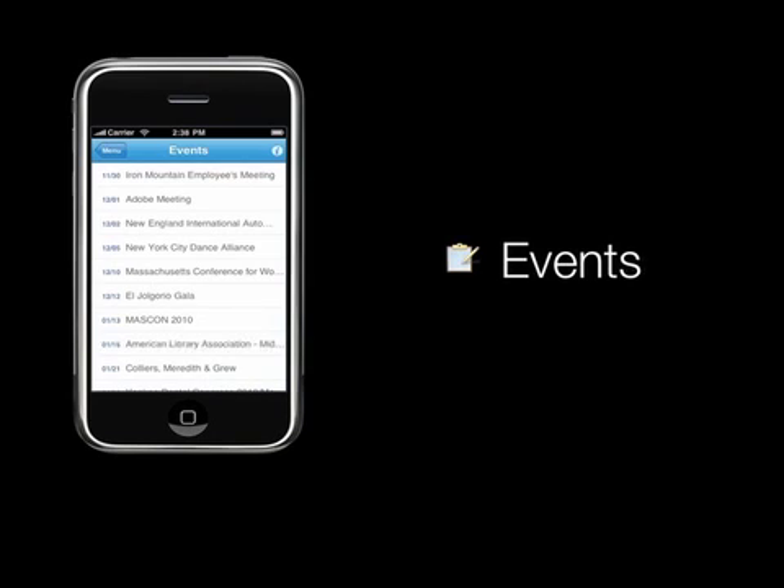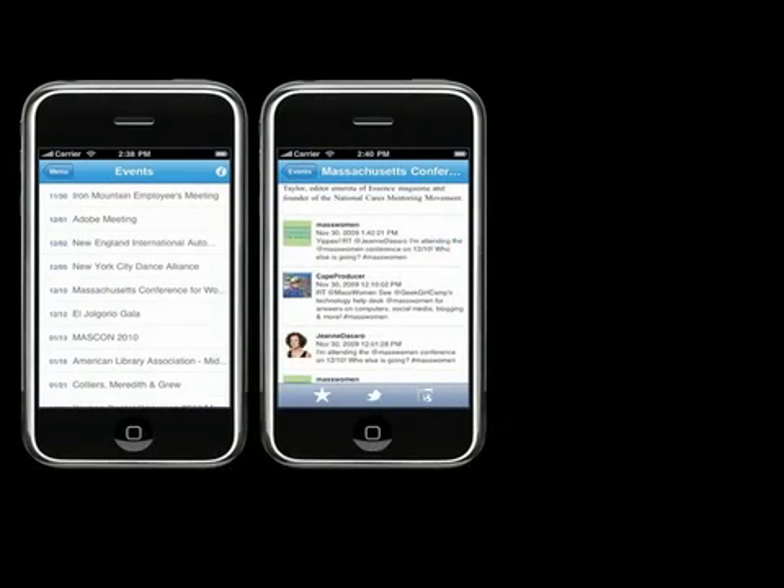The events icon includes a list of upcoming events in chronological order. Each listing is linked to an events page that includes a description of the event, along with its associated Twitter feed.